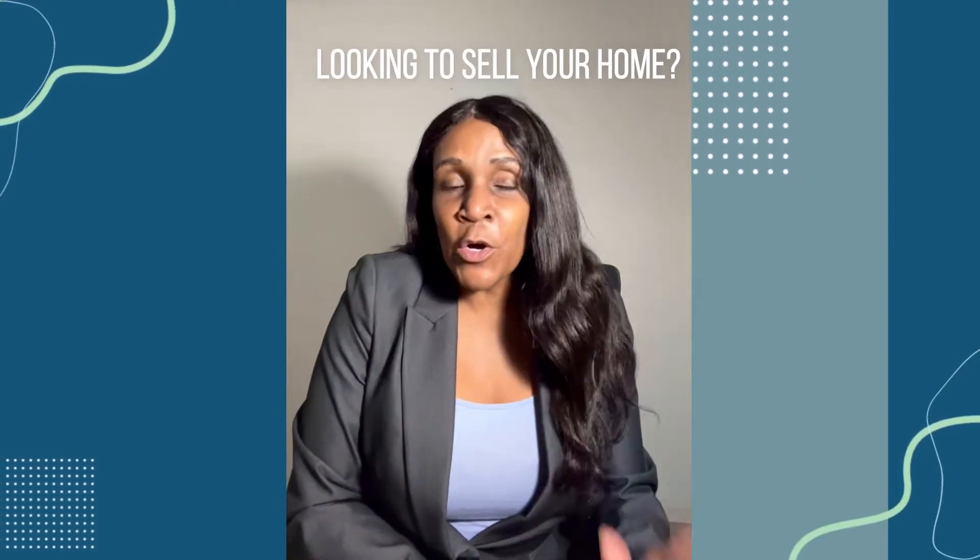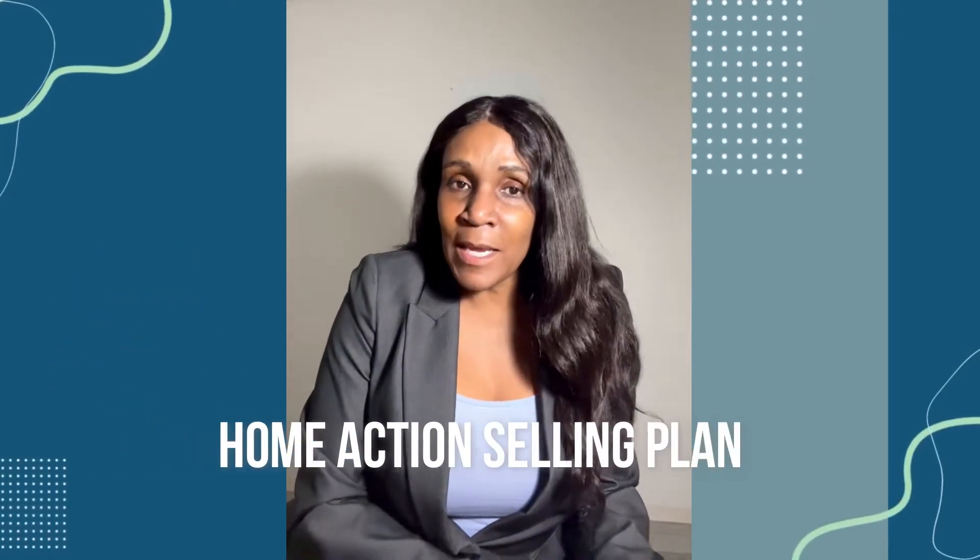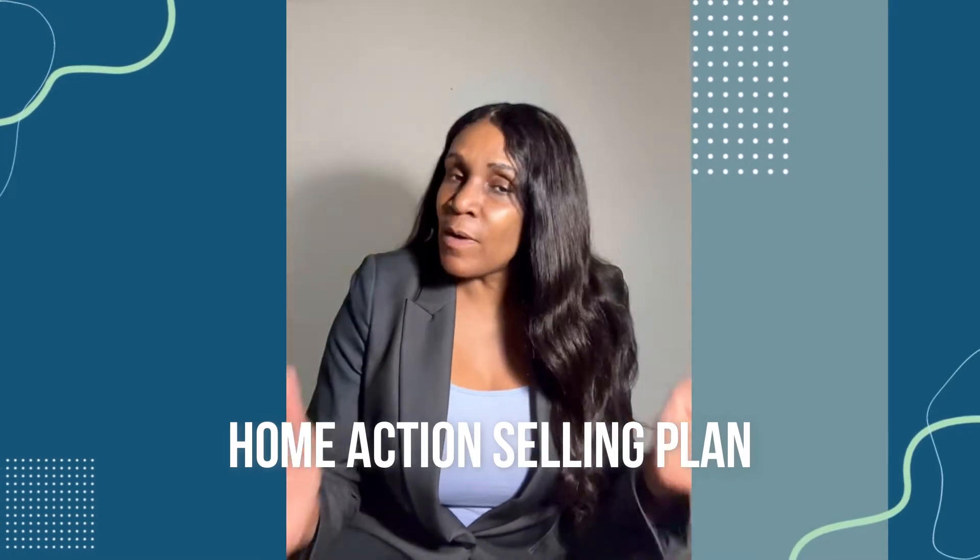I have some great news. We're starting to see an increase in new listings coming on the market, and it's pretty typical around this time of year. Many homeowners have decided that it's time to move — they feel it's a great time to do so. So if you are a homeowner looking to sell your home but having a difficult time figuring out where to start, what to do, or how to get your house prepared, then my home action selling plan is what you might need to get you on the right path.